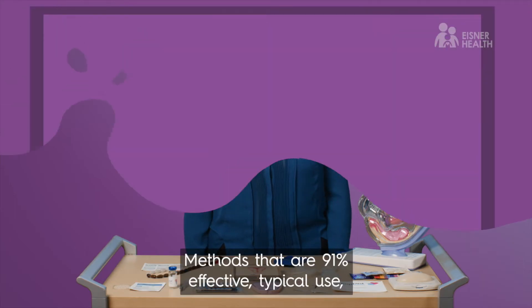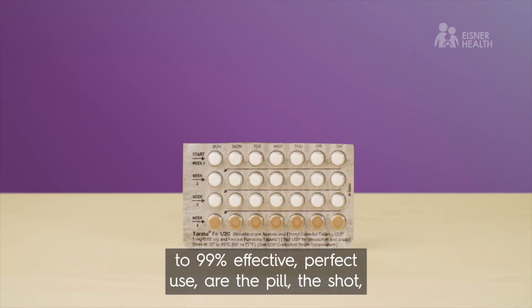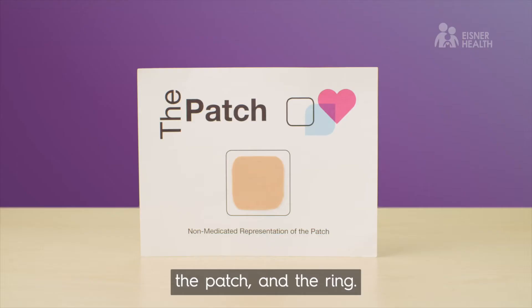Methods that are 91% effective with typical use, to 99% effective with perfect use, are the pill, the shot, the patch, and the ring.